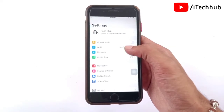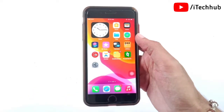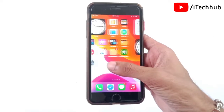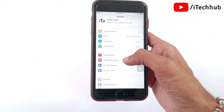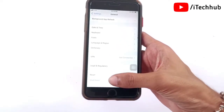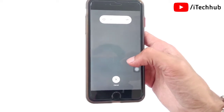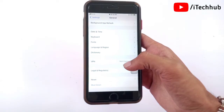Sometimes users apply all solutions but it still doesn't work. The sixth solution is to turn your iPhone and iPad off and back on. Open the Settings app, scroll down and tap on General. In General, the last option is Shut Down. Tap on it, then slide to power off. Wait 20 to 30 seconds, then turn your iPhone back on.